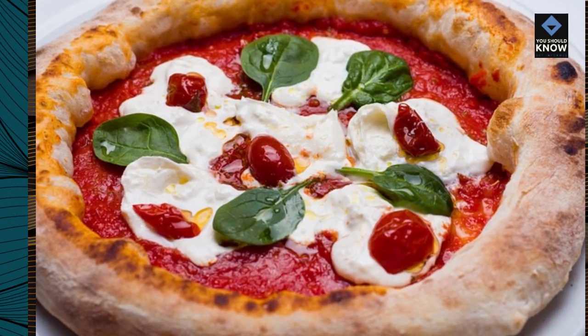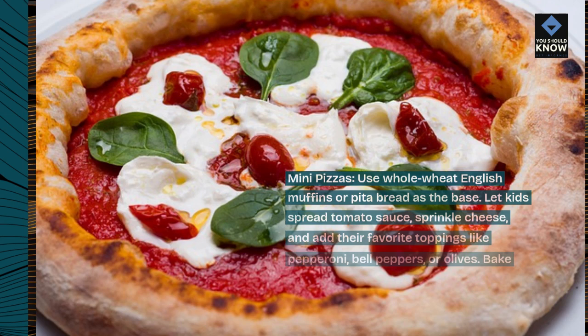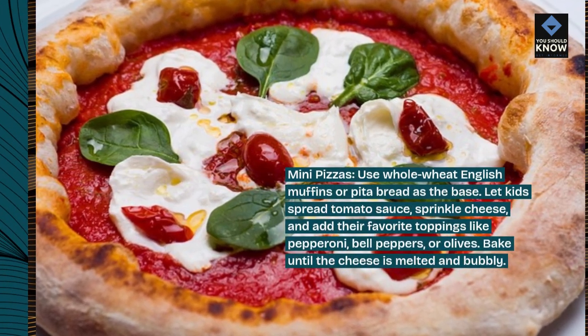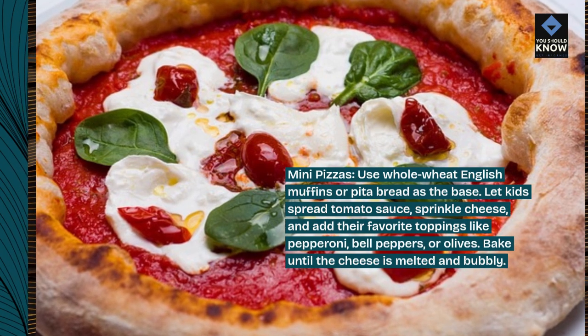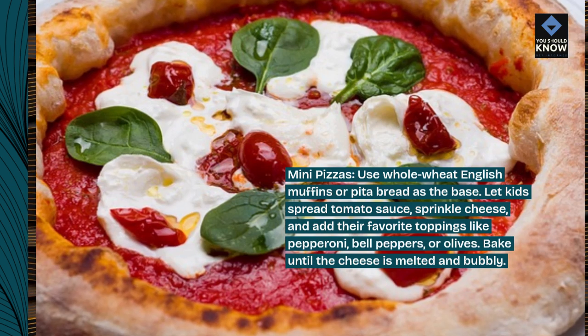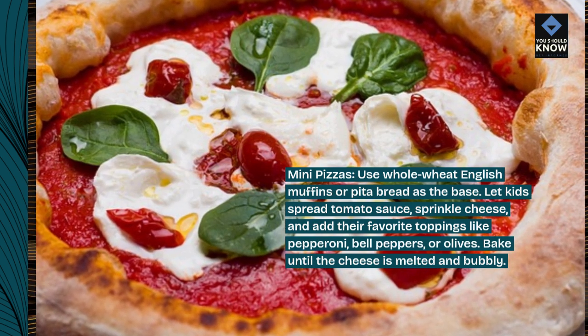Mini pizzas. Use whole wheat English muffins or pita bread as the base. Let kids spread tomato sauce, sprinkle cheese, and add their favorite toppings like pepperoni, bell peppers, or olives. Bake until the cheese is melted and bubbly.